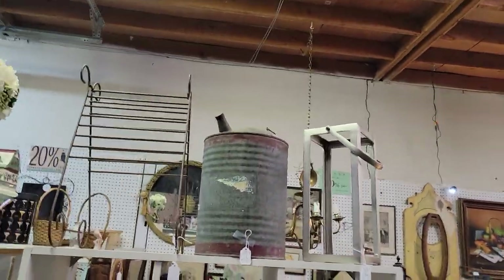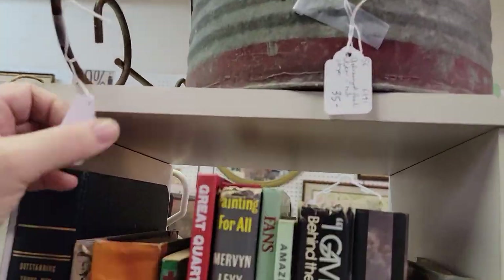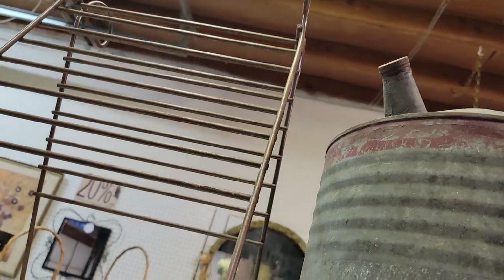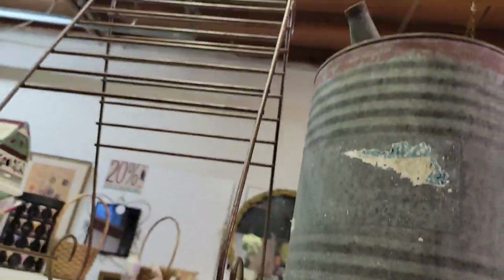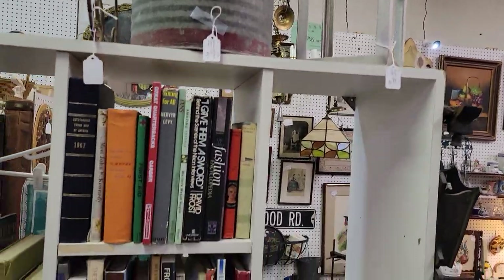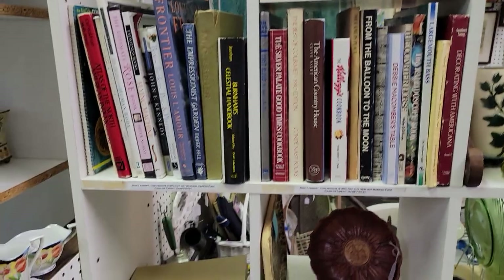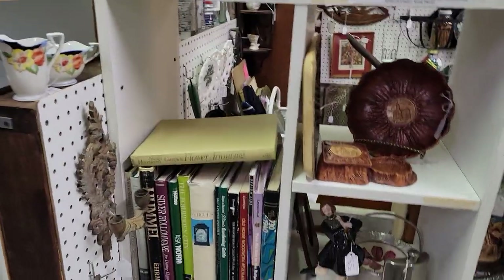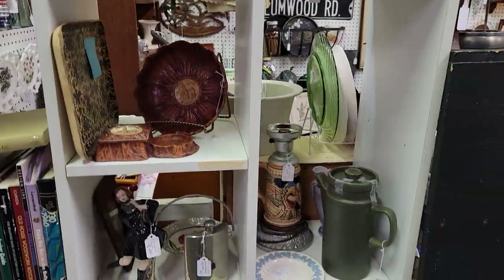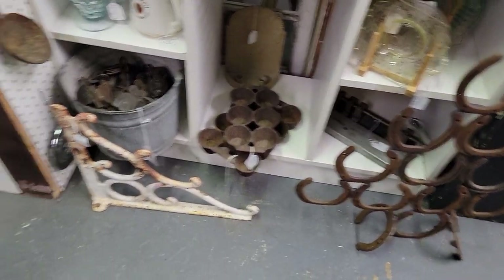Belmont Farmhouse tends to be very particular about noting conditions. There's a nice little rack here for just $14 — you can see up there those lamps sold, so we got a very good deal on those. She has a lot of books with prices noted on post-it notes inside the cover. And again, this is Belmont Farmhouse — she is 30% off.